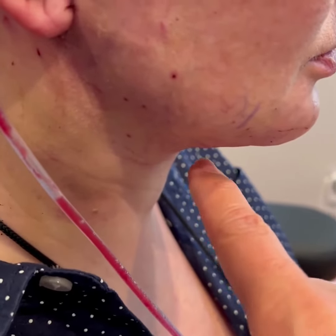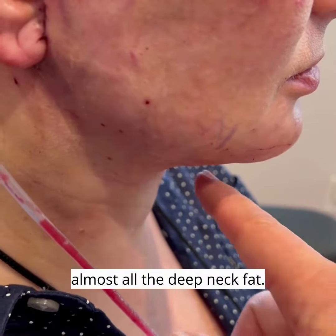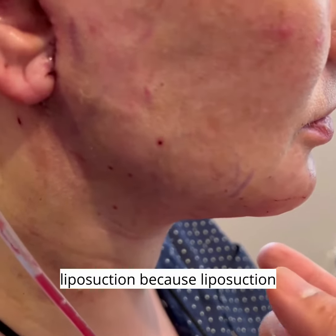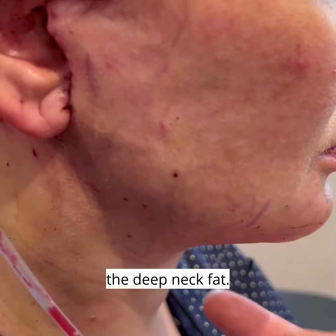What I did to create this result was I took out almost all of her deep neck fat. A lot of people think liposuction is the trick, but liposuction will miss 99% of the fat, so I had to go in and manually take out all the deep neck fat.